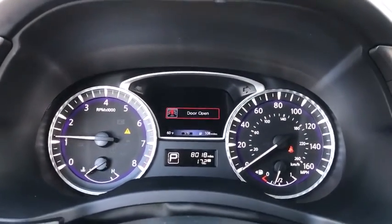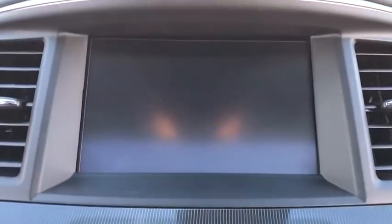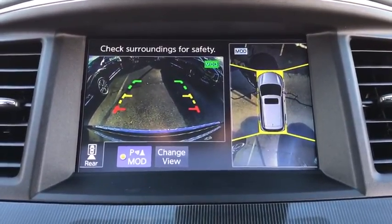Security system, power windows, heated steering wheel, fault lights, rear window defroster, trip computer, heated front seat, CD player, tachometer.